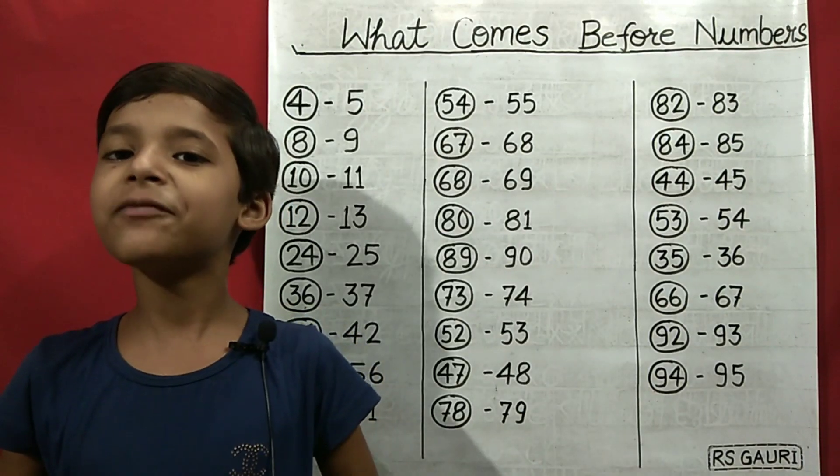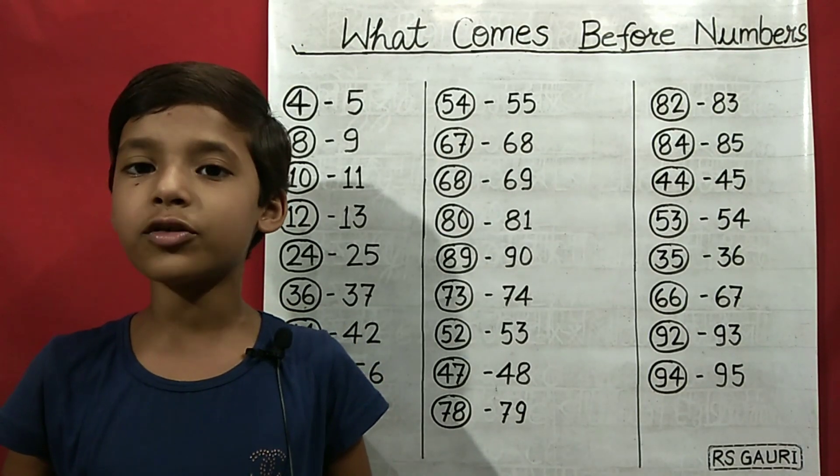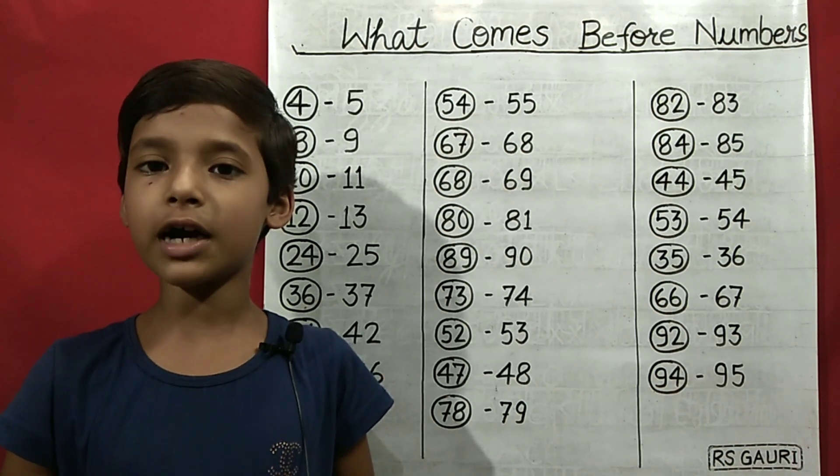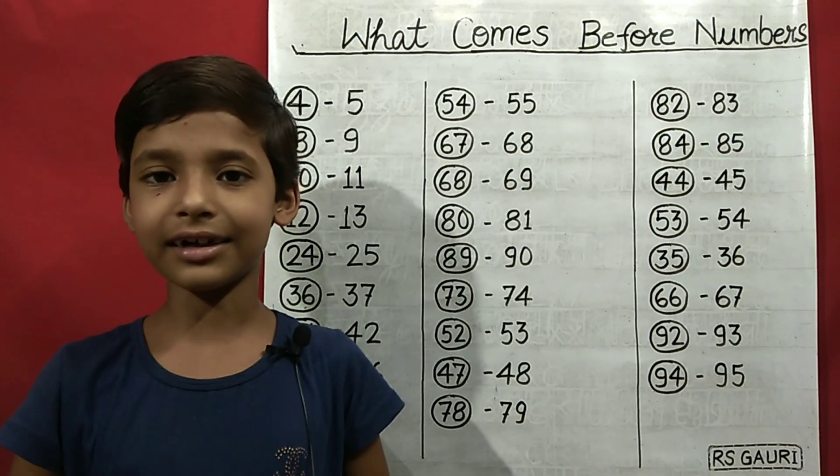Hi everyone, welcome to our channel RS Gori. Today we learn what comes before a number. Let's start.